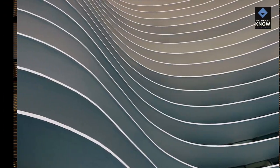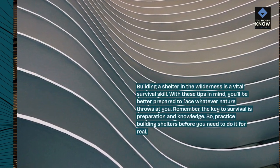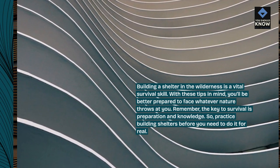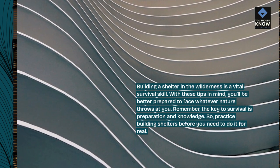Conclusion. Building a shelter in the wilderness is a vital survival skill. With these tips in mind, you'll be better prepared to face whatever nature throws at you. Remember, the key to survival is preparation and knowledge. So practice building shelters before you need to do it for real.